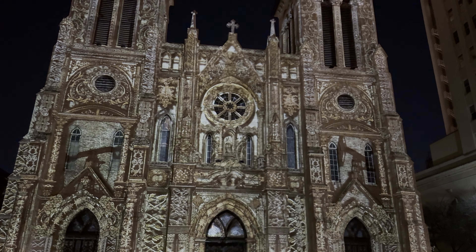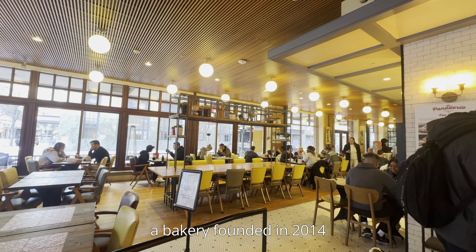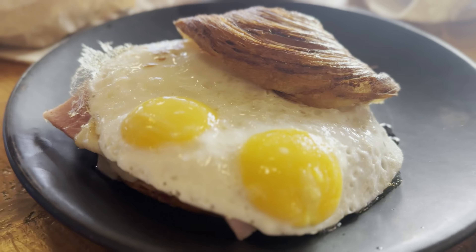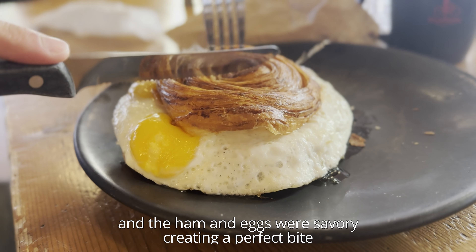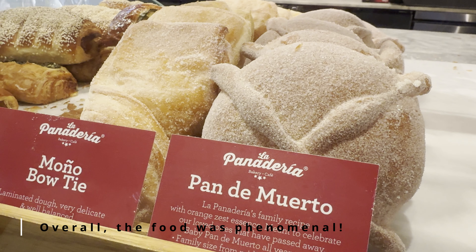We ended the night with a free light show at the San Fernando Cathedral called The Saga. The 24-minute light show consists of projected lights onto the church which depict San Antonio's history. As of the recording of this video, showings are at 9 or 9:30 PM Tuesday to Sunday. Fun fact — it is the oldest cathedral in the United States. To be quite honest, I found the show a bit lackluster, mostly because there wasn't any narration, only music, so if you don't know much of San Antonio's history, you might be lost on what is actually being depicted.